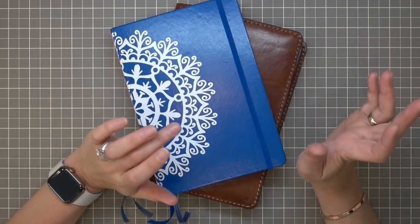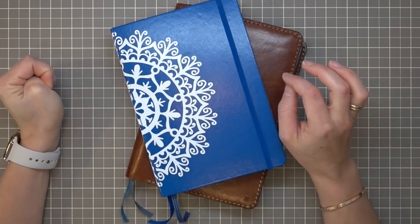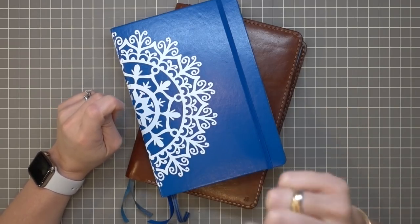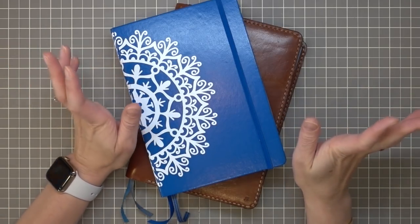Hey guys! Today I thought I'd do an update on my bullet journal journey. It's been over a year. I've been meaning to film this video for like four months — I was going to do a one year in. It's been a little bit more than one year, but to be honest, I took four months off of planning completely. So in total it's really only been a year that I've been using a bullet journal.